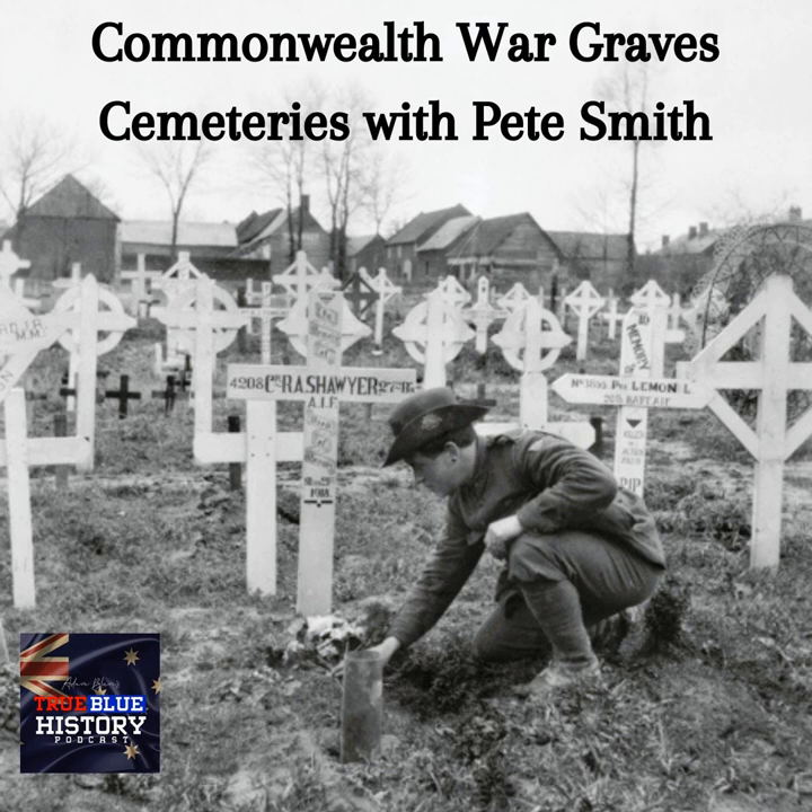So cemeteries — they're right across the Western Front and right across the world. There are different types of cemeteries and for you, visiting cemeteries — for most people it's usually not something many people want to do, as they think it's a bit morbid or depressing. Have you always had an interest in cemeteries, and in particular military cemeteries, or was it something you gradually became interested in when you became a battlefield historian? No.